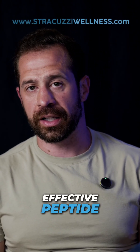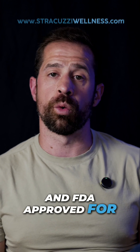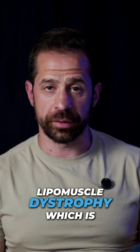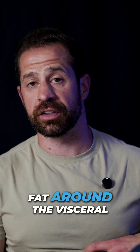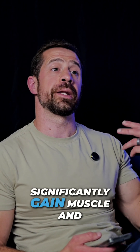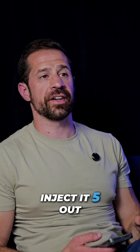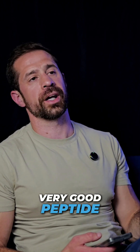Number two is Testamorelin. A very effective peptide — one of the few peptides that is FDA approved for lipodystrophy, which is basically fat accumulation around the visceral organs. To significantly gain muscle, do a low dose and inject it five out of seven nights a week. It's a very good peptide.